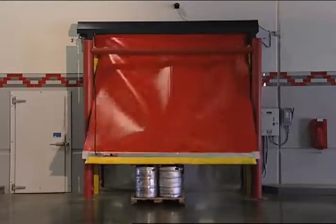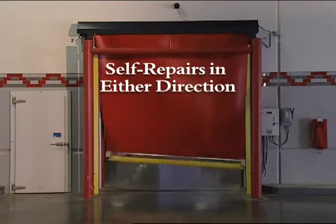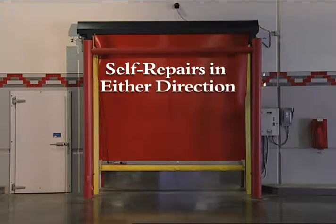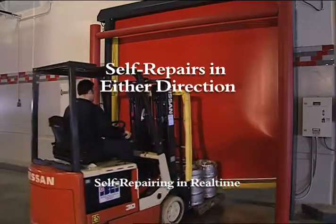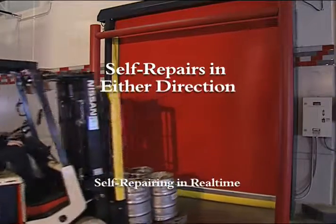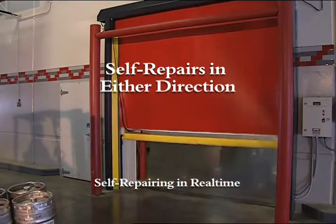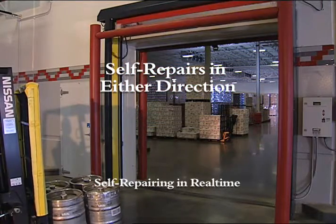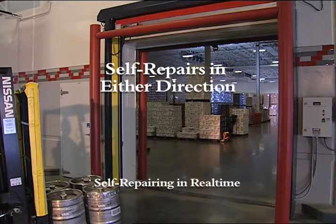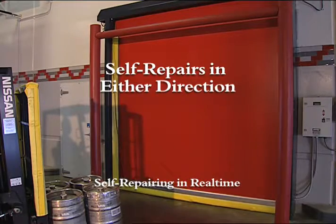The TurboSeal SR can take a hit and self-repair. The extruded aluminum bottom bar releases when impacted from either direction and automatically resets itself, without human interaction or potential damage to the door. Dual pneumatic switches in the bottom bar detect impact, stop the door's operation, and start the self-repairing cycle. The System 3's pre-programmed self-repairing software automatically brings the door to the full open position where it is reset, then initiates the closing cycle.